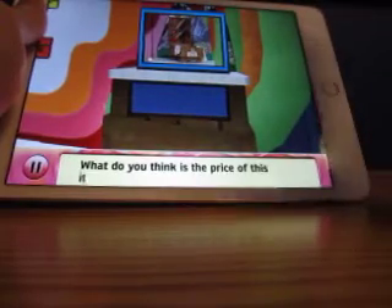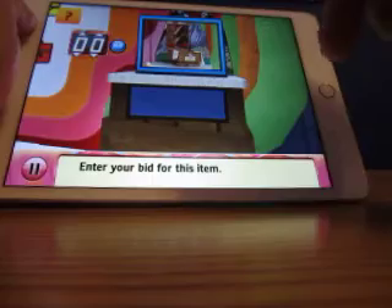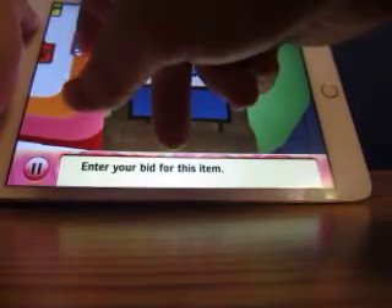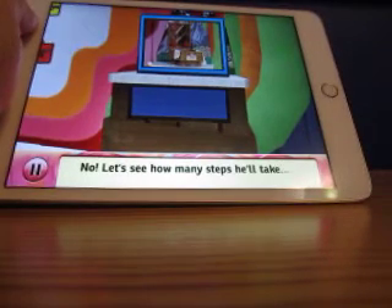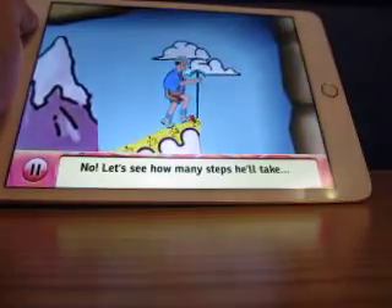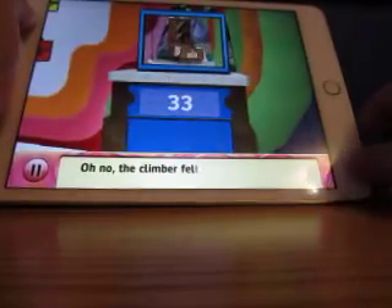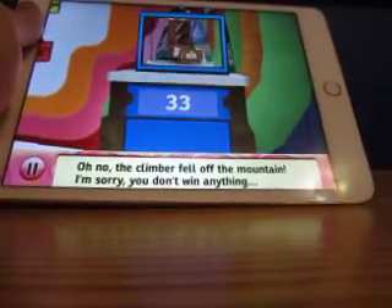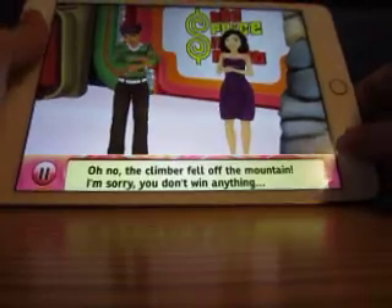What do you think is the price of this? I'll enter thirty-six. Is that the value? No. Let's see how many steps he'll take. He can only miss by one. And he fell off. Thirty-three dollars — I'm sorry, you don't win anything.